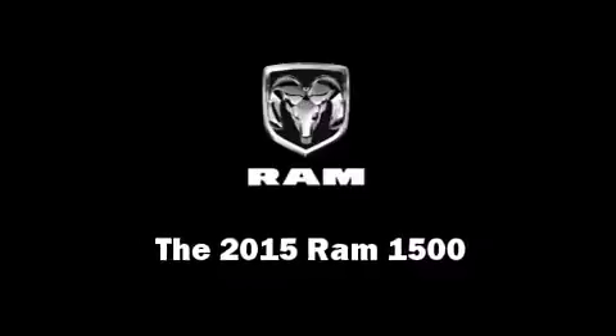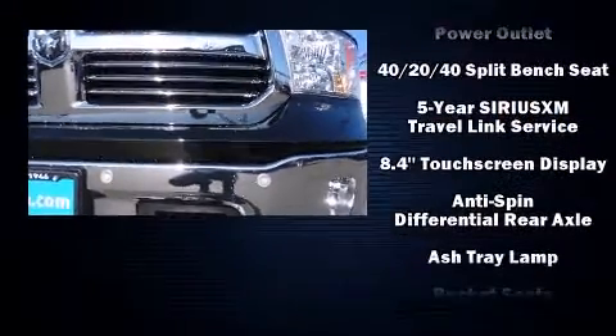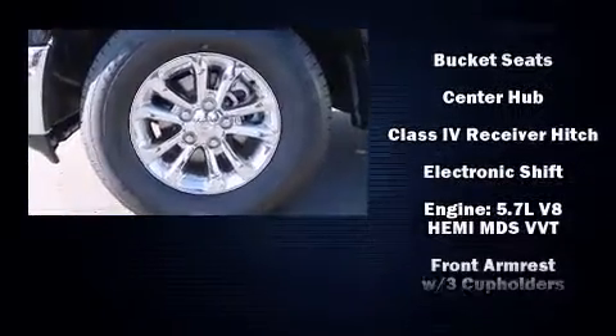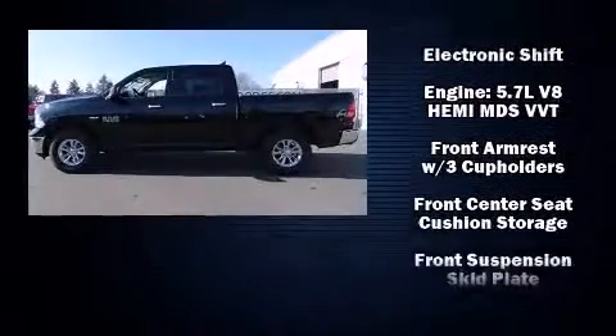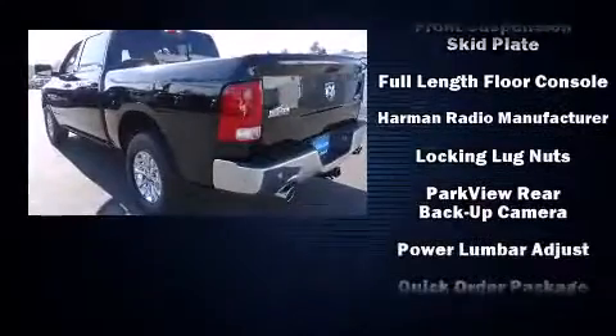This four-door, five-passenger truck stands out among competitors in its class. It features an automatic transmission, four-wheel drive, and a powerful eight-cylinder engine. It's equipped with tons of terrific amenities but won't break your budget, such as remote keyless entry.